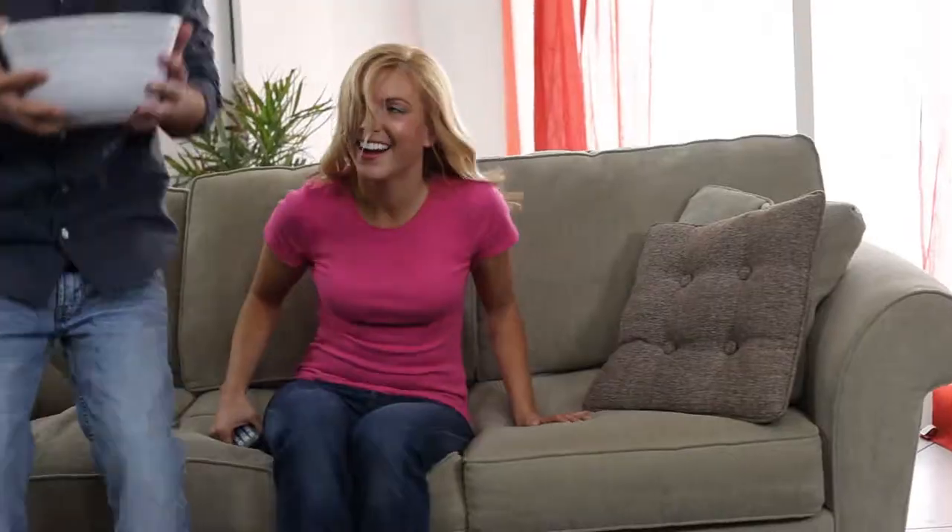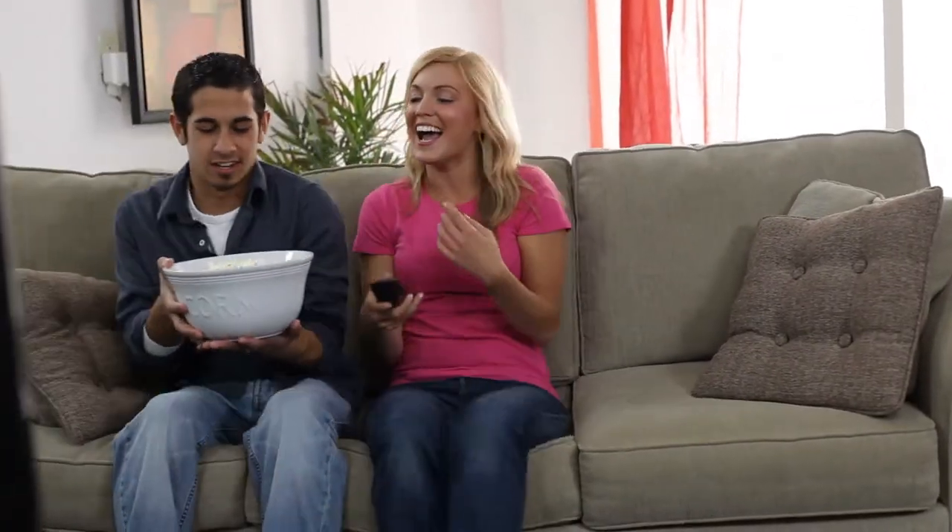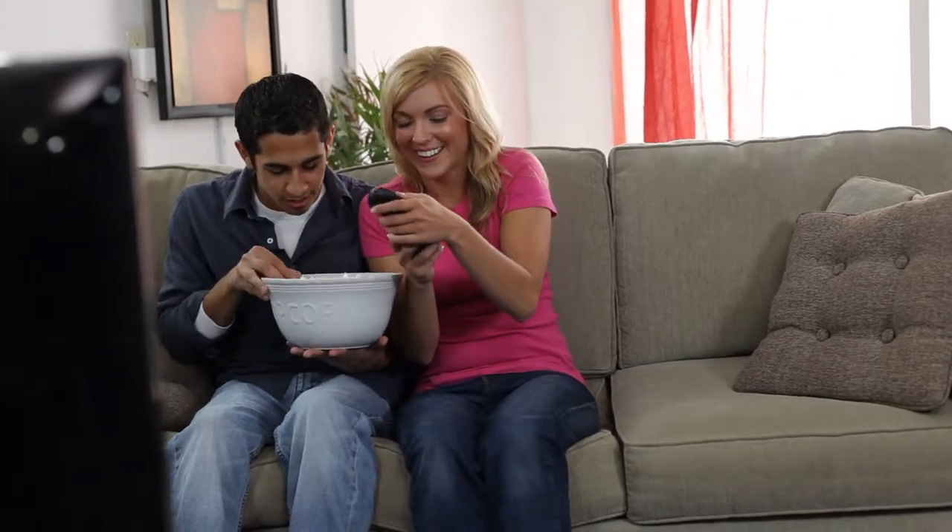The future of film looks bright with cinema engineers working endlessly to provide the best experience for you when watching a film. Today we experienced the journey of cinema technology over the years and how it has dramatically changed for the better. There is still much more to anticipate for the future of film. What does the future of film look like to you? I'm Dominique Amat-san reporting for Ignition TV.